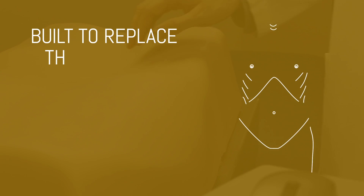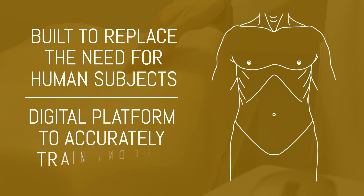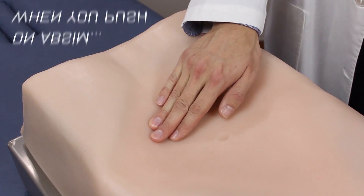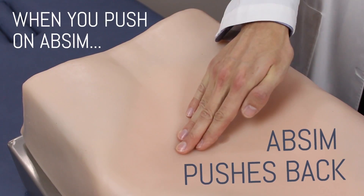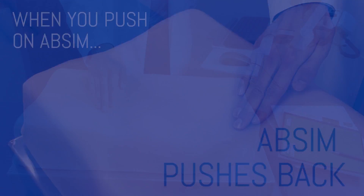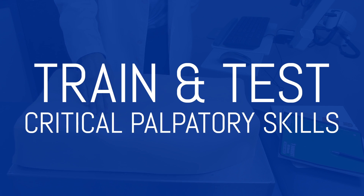Absim is built to replace the need for human subjects. It provides a digital platform to accurately train and test learners in abdominal palpation skills. When you push on Absim, it pushes back, thanks to a patented system of smart organ simulators under the skin. With Absim, you can systematically train to and test performance of critical abdominal palpatory skills.